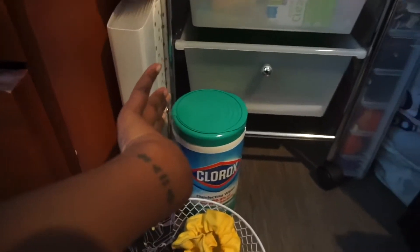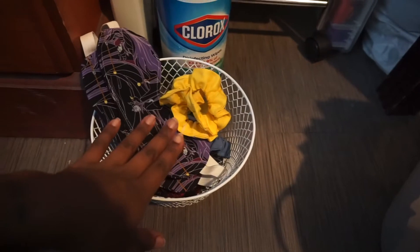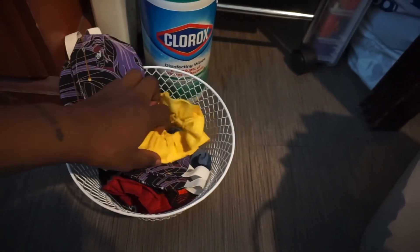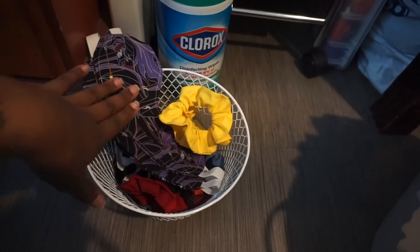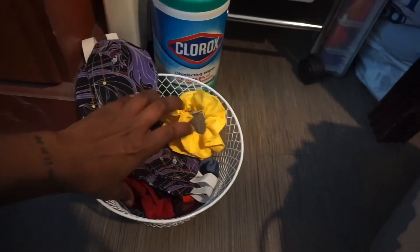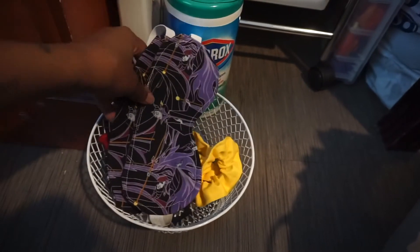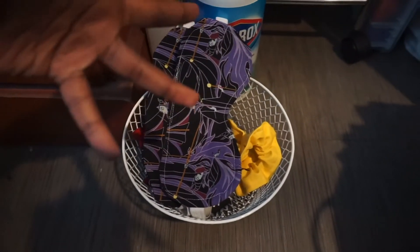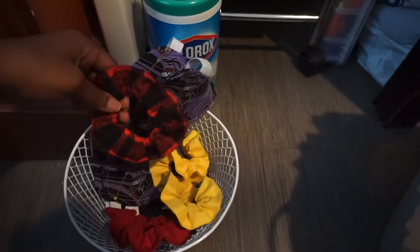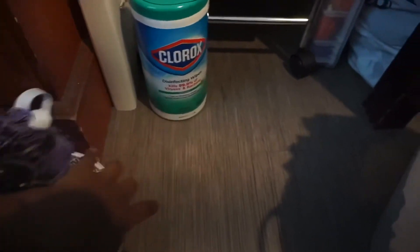On the side I have Clorox wipes — obviously you've got to keep things sanitized. I have my binder where I'm trying to keep all my receipts, and some thread. This basket I have here is essentially the stuff I make that didn't turn out great, which I keep for my personal use. I pick whichever one I make that turns out the ugliest and keep it for myself to use for promoting.